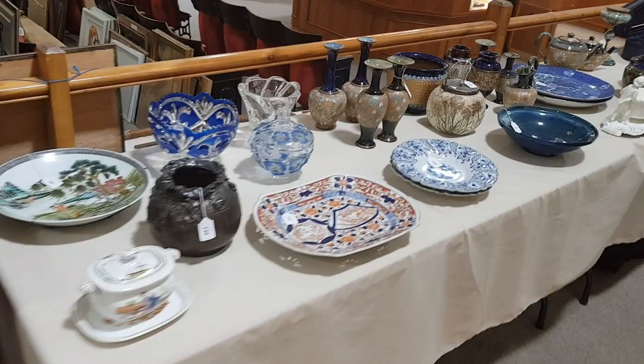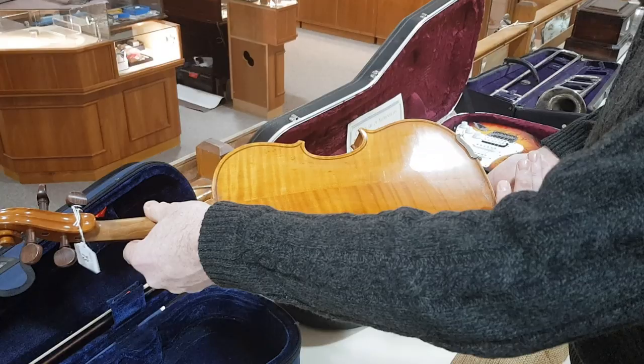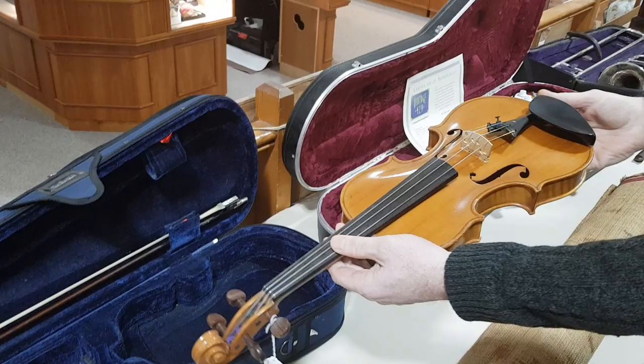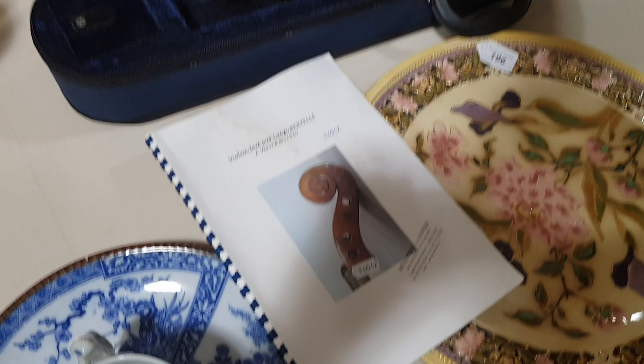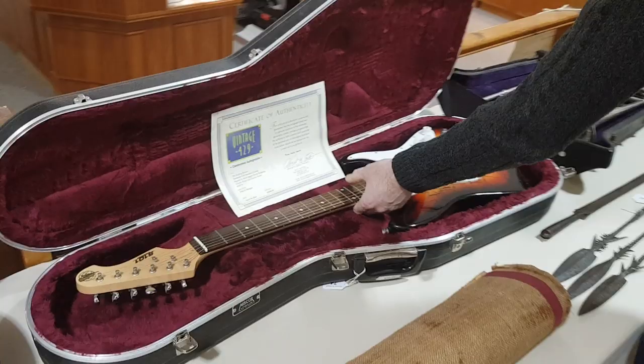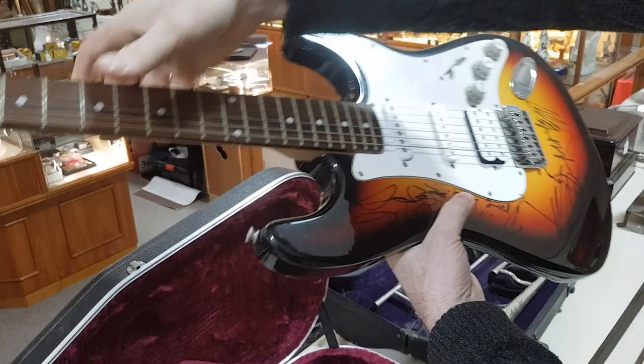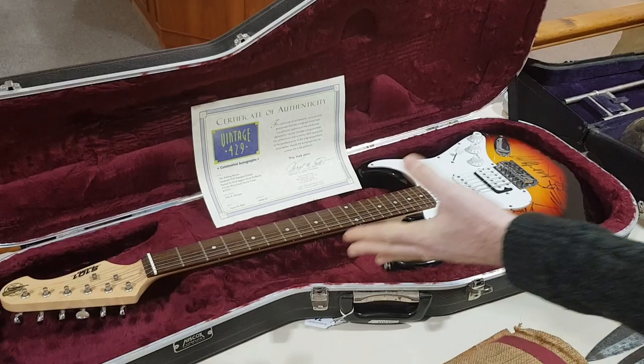A fantastic violin here by Luigi Bertelli, who apparently is a very good quality violin maker — about 1930, this one. We've got all the provenance to go with it. This was bought about eight or nine years ago by the present vendor for £12,000. The estimate is about £3,000 to £4,000. Right next to it is an electric guitar signed by the Rolling Stones — I can read Ronnie Wood, and the others are definitely there — estimated at £400 to £600.